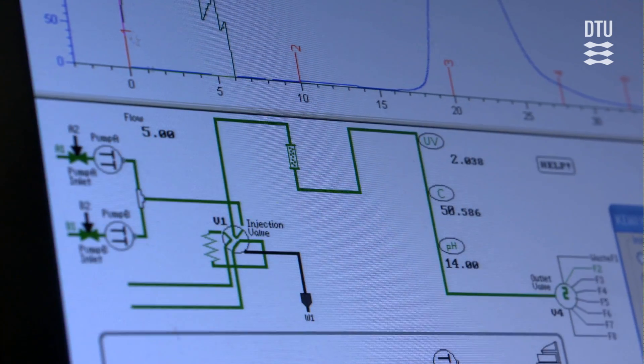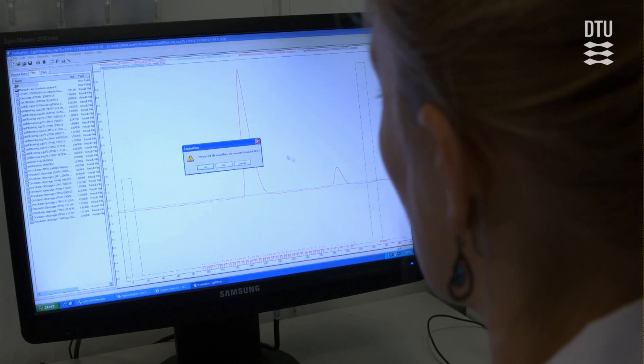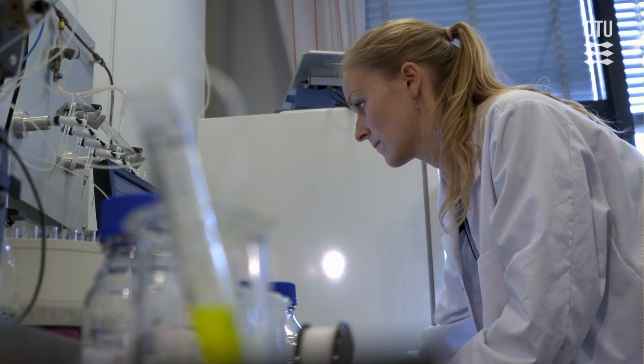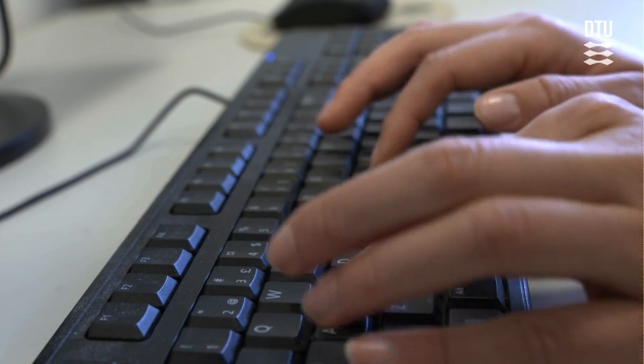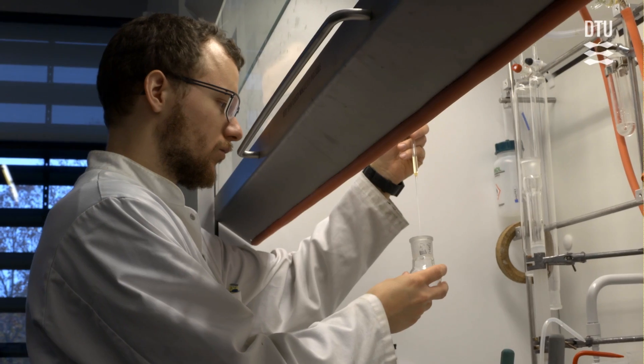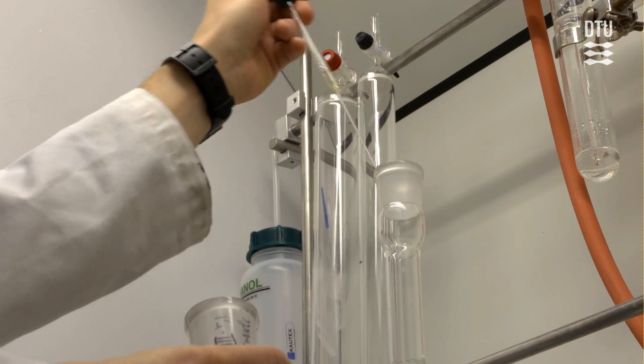Protein science all in all, which is what I'm doing, I think is really cool because you can use it for different things. What I'm doing right now is researching to prevent some kind of disease, but proteins can also be used in a lot of industrial applications. I really like some of the benefits that you get from that because you can typically save a lot of energy or resources by using biological substitutes.